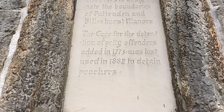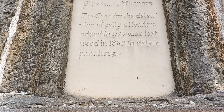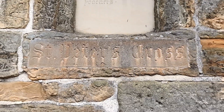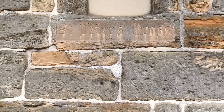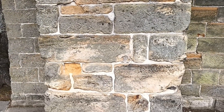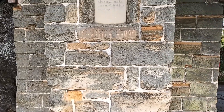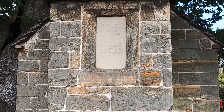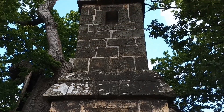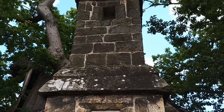The cage for the detention of petty offenders, added in 1773, was last used in 1882 to detain poachers. So this St Peter's Cross was originally a boundary marker from the 15th century, and apparently it was quite common to reuse these sort of focal sites in villages for other purposes — so it would have been the perfect spot to put a village cage in the 18th century.